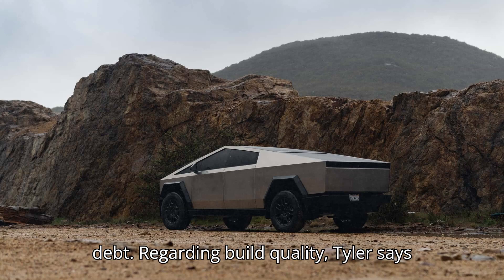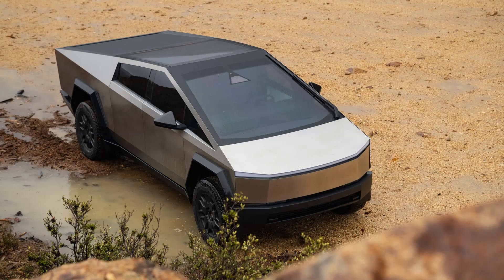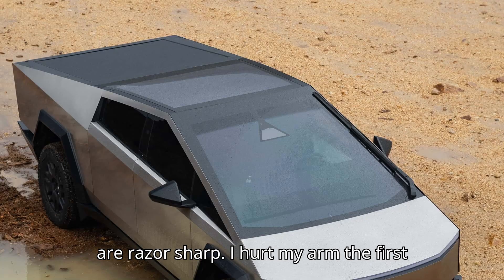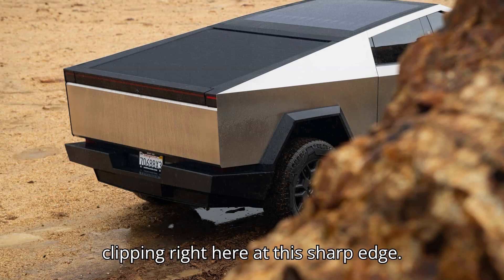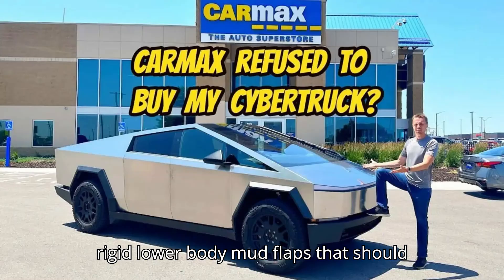Regarding build quality, Tyler says that panel gaps are good and the panels themselves are sturdy as promised. Unfortunately, many edges of the panels are razor sharp. "I hurt my arm the first few days owning this, walking by and clipping right here at this sharp edge." He also criticizes the truck's off-road readiness, with dinky control arms and rigid lower body mud flaps that should have been flexible.